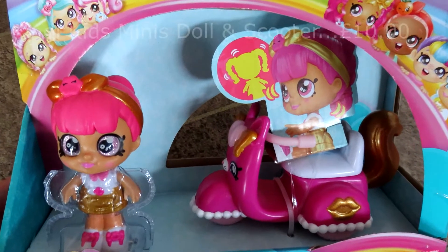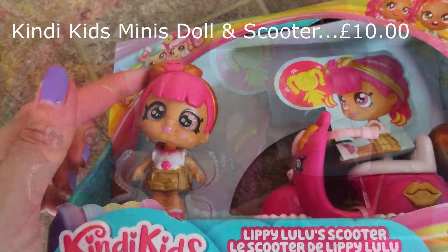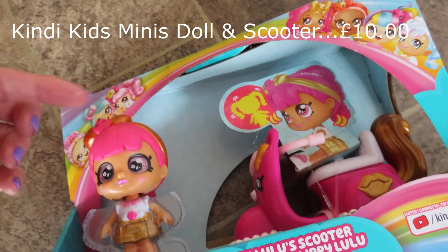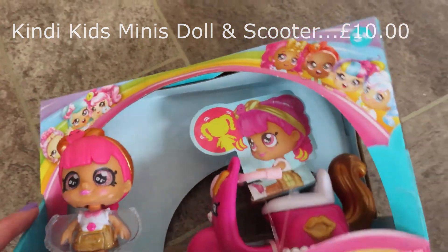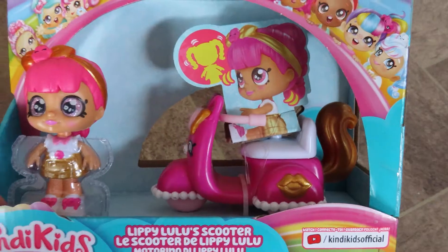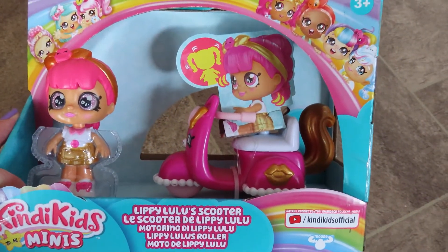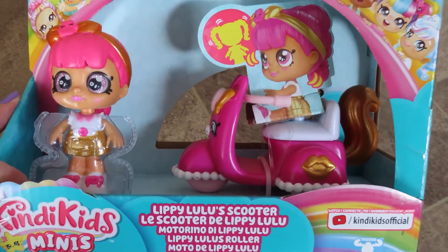Next I got her this Kindy Kids Minis little doll — it's a bit like an LOL doll. She comes with a scooter and she's got a wobbly head. I know Amelia will absolutely love this because she loves dolls and accessories, and the fact that this doll has a little scooter she will be over the moon with. This was £10.